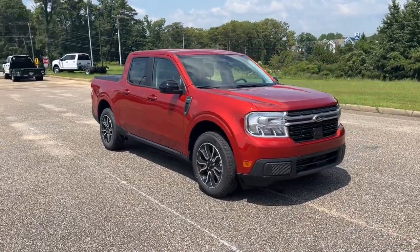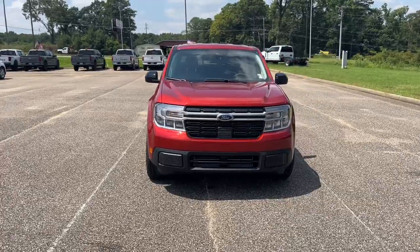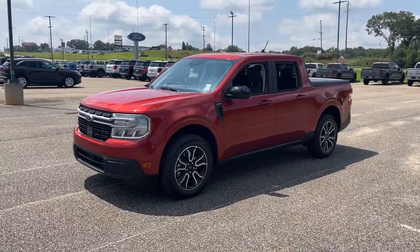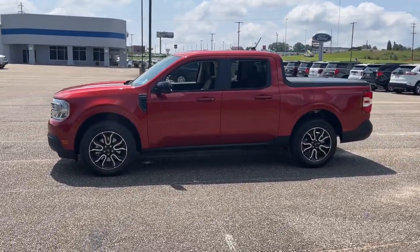You will love the features of this 2024 Ford Maverick. This practical Maverick offers four-door family-friendly convenience, impressive towing and hauling ability, a comfortable cabin with sought-after infotainment features, and strong fuel efficiency, so you can be ready to handle whatever comes your way.